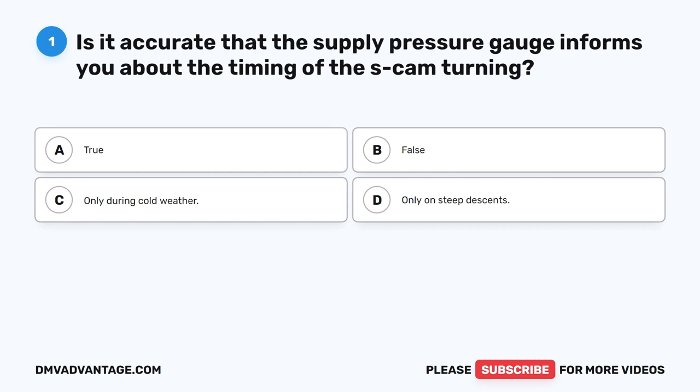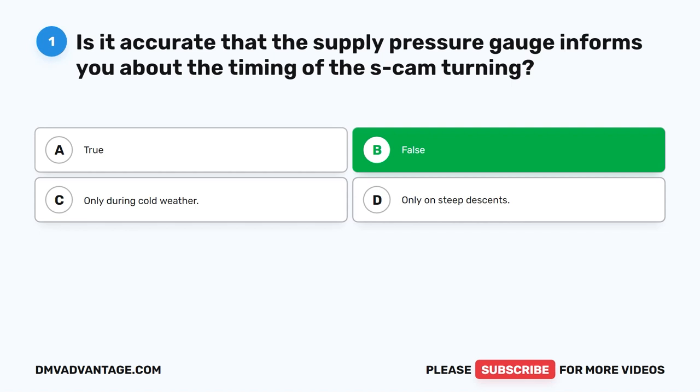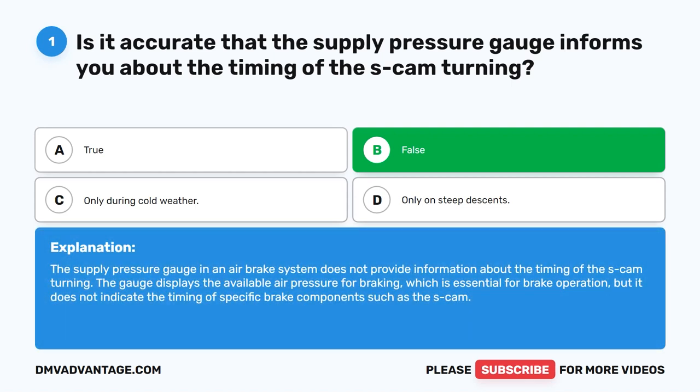Question 1. Is it accurate that the supply pressure gauge informs you about the timing of the S-cam turning? The correct answer is B. False. The supply pressure gauge in an air brake system does not provide information about the timing of the S-cam turning. The gauge displays the available air pressure for braking, which is essential for brake operation, but it does not indicate the timing of specific brake components such as the S-cam.